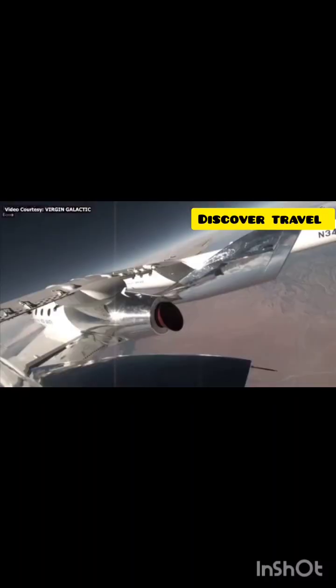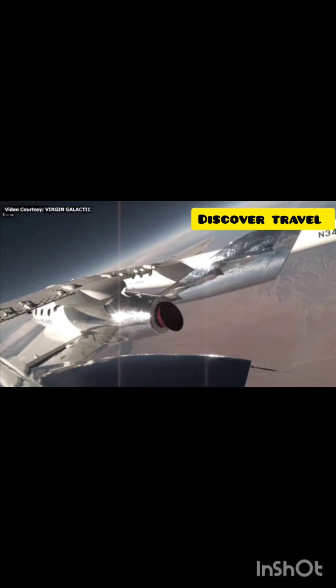Beth is our Chief Astronaut Instructor, overseeing all the training and preparation of the Galactic 2 crew. Beth is flying with the crew to continue to evaluate the spaceflight experience for our future astronauts.